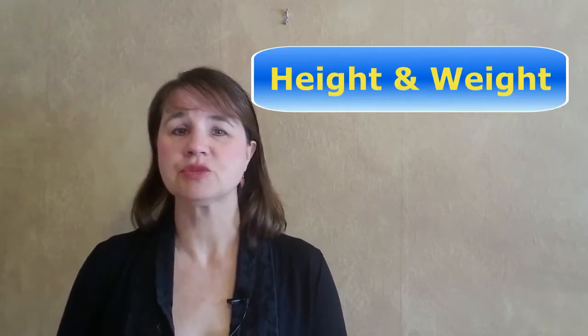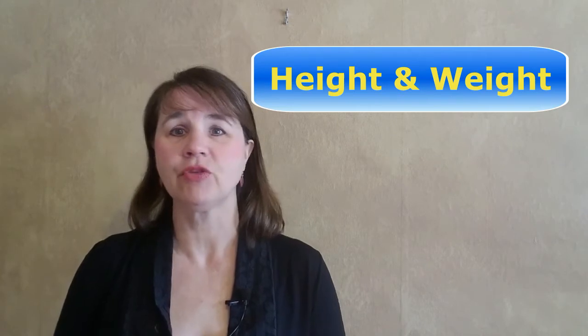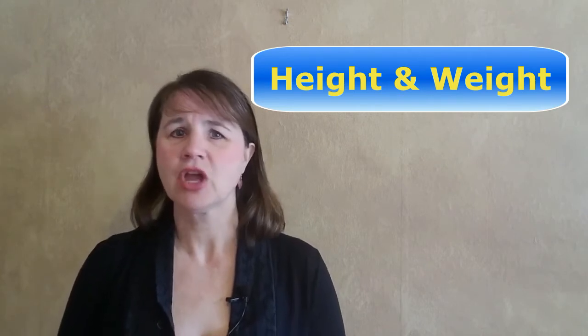You'll notice that the words height and weight are spelled the same except for the first letter. First, I want to mention that the GH in both words is silent, as it usually is in English. You're familiar with words like night, light, and through — the GHs are all silent.